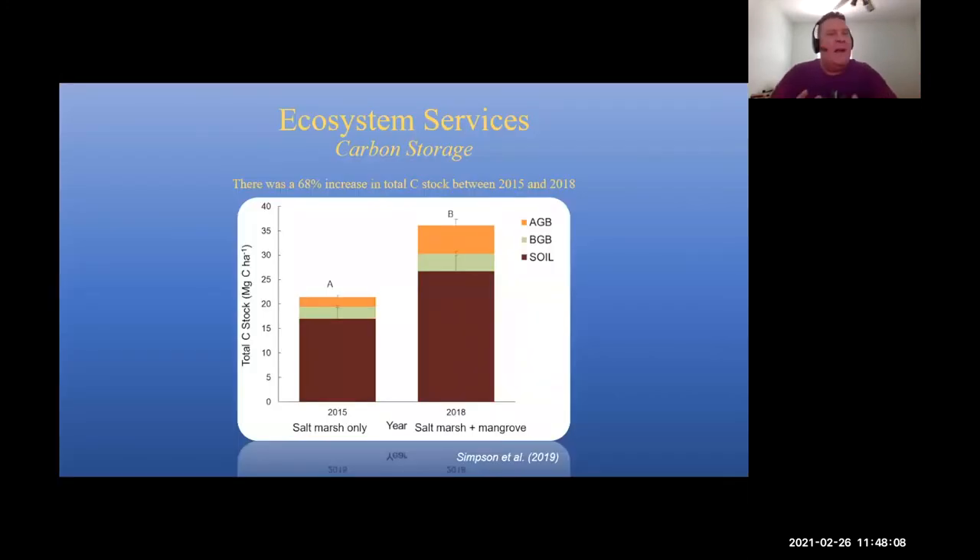Why is this important? It's important because of the ecosystem services that these mangroves could potentially provide. This is a graph from Simpson et al. 2019, showing a 68% increase in carbon stock between 2015 and 2018. When mangroves come in, you have the potential for more carbon storage — a little ironic. So you could have more storage of carbon, which might actually offset global climate change somewhat. The warmer it gets, the more carbon that's going to be stored. This is just one ecosystem service of these mangroves.